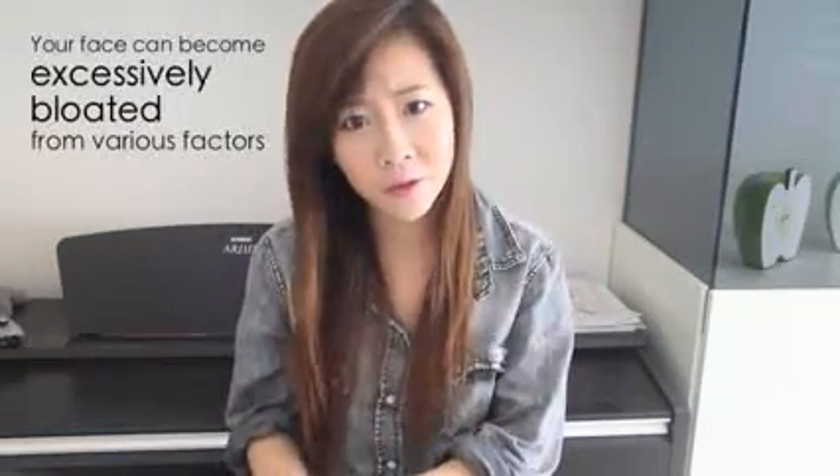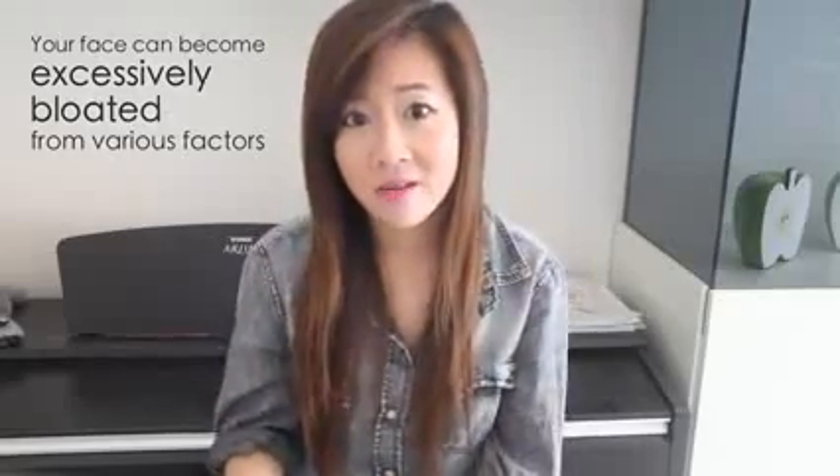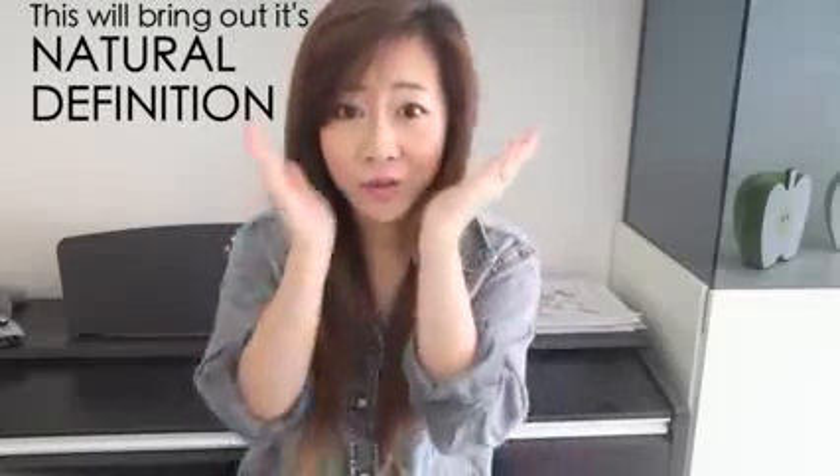I also want to stress that I've always liked my roundish face — round-faced girls tend to look more youthful and innocent. However, there are factors that contribute to making your face extra bloated, extra puffy, and rounder than it naturally should be. You'd be surprised that your so-called natural puffy cheeks could actually be self-caused. What I'm going to share is not going to dramatically transform your face, but it will bring out its natural definition. I'm going to split this video into three parts.